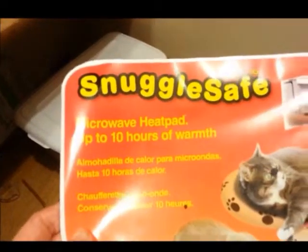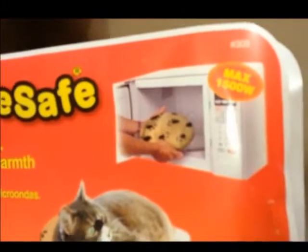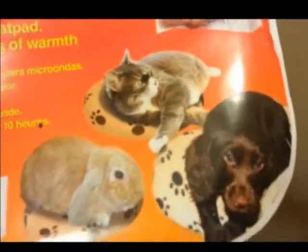It's a microwave heat pad that provides up to 10 hours of warmth. The maximum microwave you can put it in is a 1500 watt one. It can be used for cats, dogs, rabbits, and other pets. It was made in Great Britain. The Timothy Hay I have is also Oxbow.